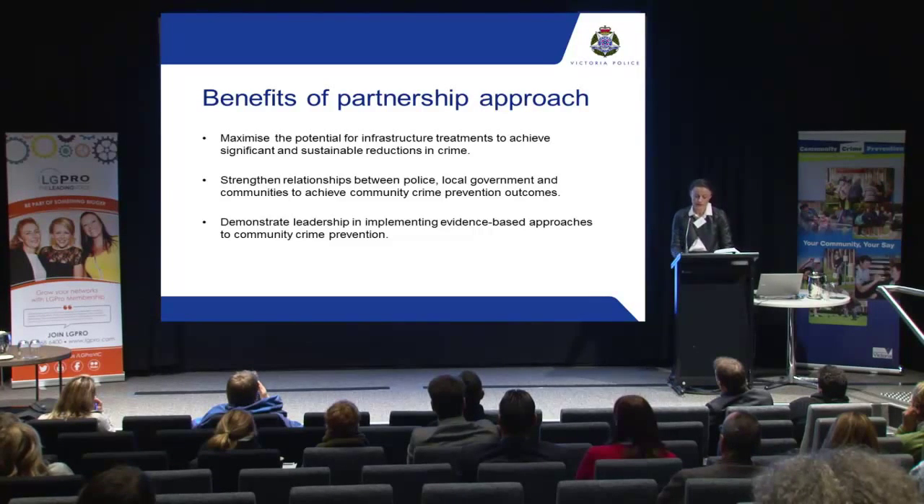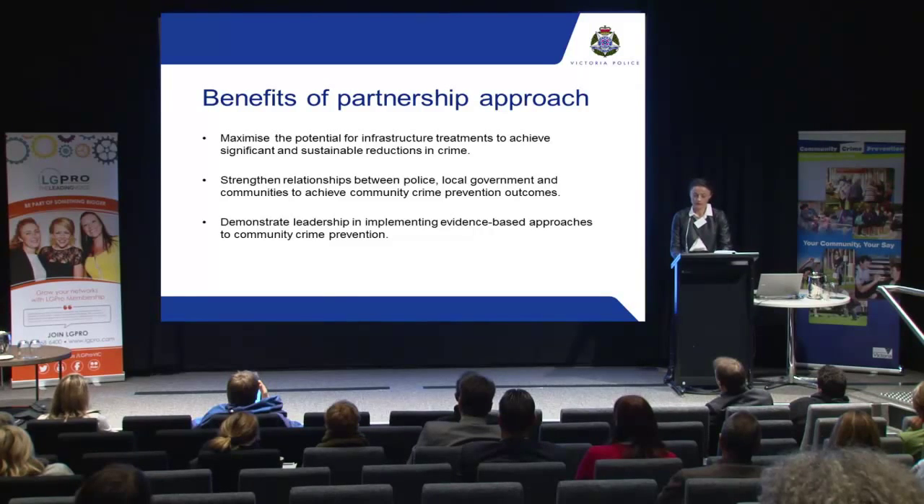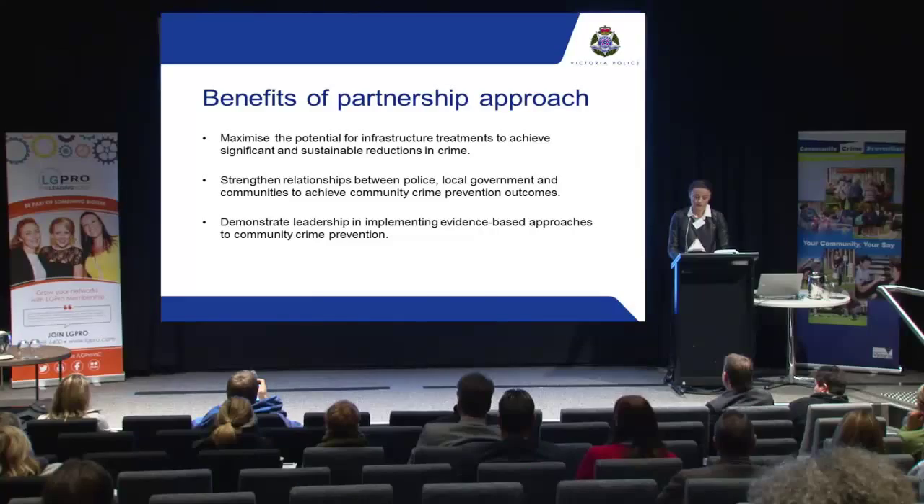Some of the benefits of this partnership approach: we recognise that it's no longer the sole responsibility of police — everyone has a responsibility for crime prevention. Local governments are well placed to assist police to prevent crime, and the Public Infrastructure Fund grants provide opportunities for the community to achieve real and long-lasting reductions in crime. Victoria Police strongly encourages local councils to partner with police to target resources to areas where the community is most likely to experience an impact on crime and safety. It's mandatory to obtain a letter of support for CCTV, but I strongly urge you to work with your local police regardless of what the application is, so we can provide additional information and perhaps even strengthen your application.